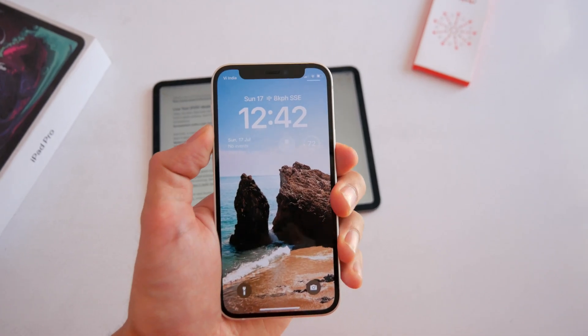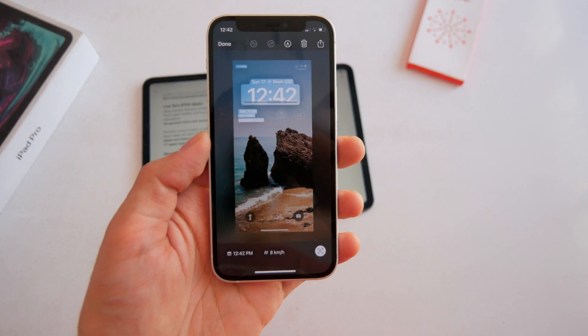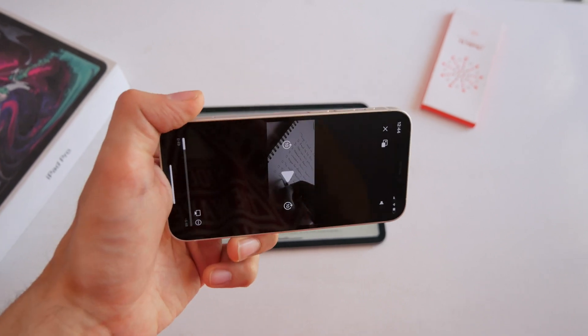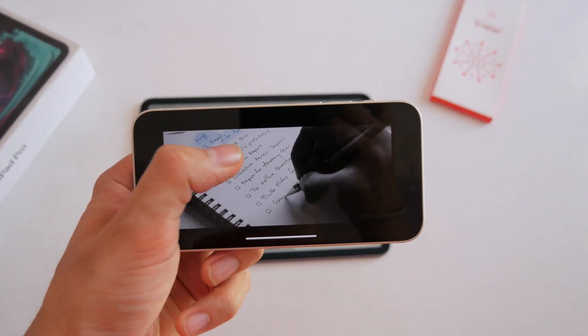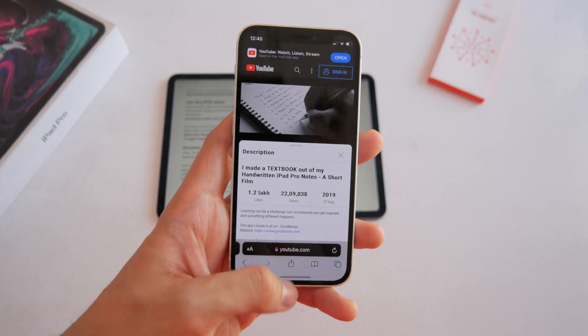Live Text, which came last year, also got some updates. First is Quick Actions, which scans the image for you and gives you actions like phone numbers, conversions, and translations. Second, it now works in video — you can pause and select text inside a video just like that. It does not work in the YouTube app, but you can do it in Safari.